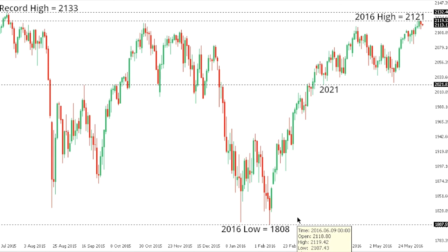SPX 500. The S&P 500 is stalling out after breaking to a fresh 2016 high at 21.21 this week, just shy of the record high from 2015 at 21.33. The pressure still remains on the top side, and we would need to see a break back below 20.85 at a minimum to take the pressure off the top side and open the door for potential acceleration of declines, suggesting the formation of a major top. But while we hold above 20.85, the pressure remains on the top side for an eventual break back above the record high at 21.33.